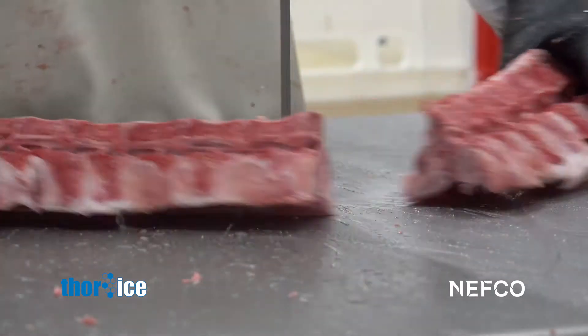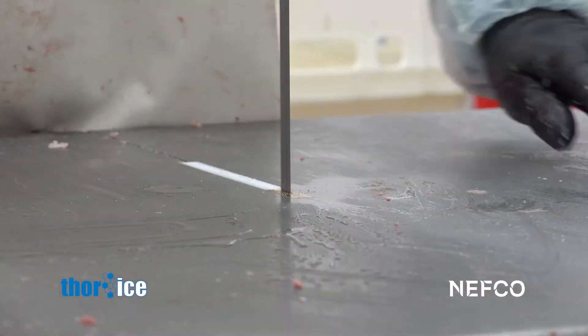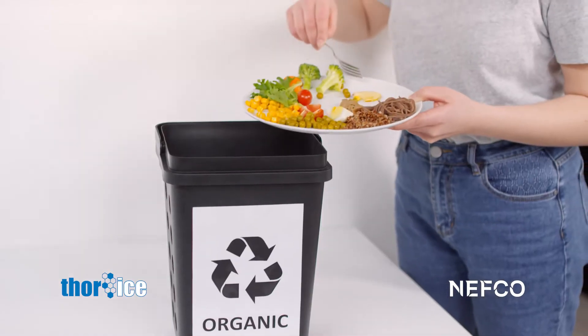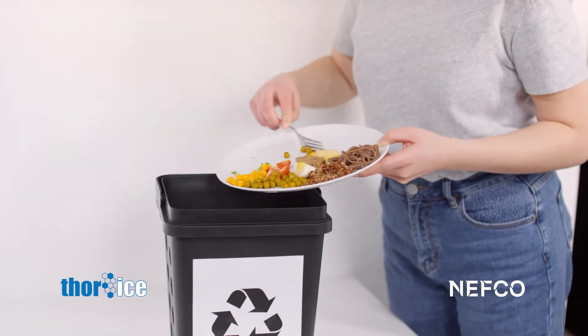Over 70% of the water usage and 21% of the carbon footprint in Europe today comes from food production, and currently some 30-50% of all food produced is wasted.